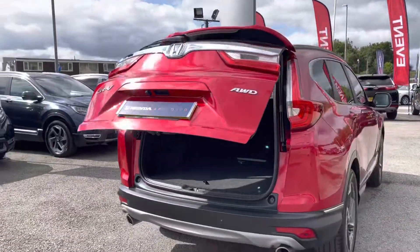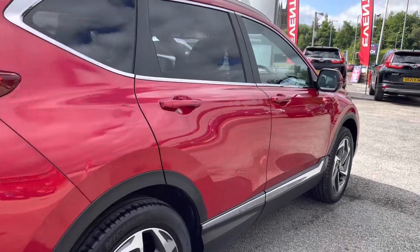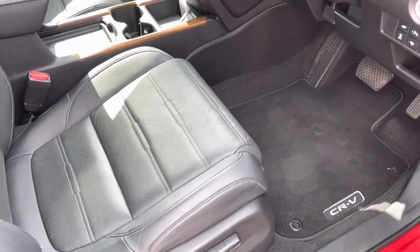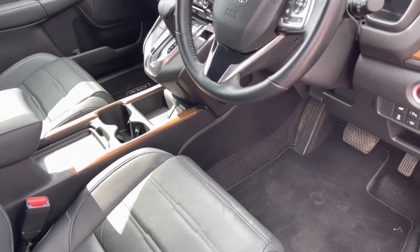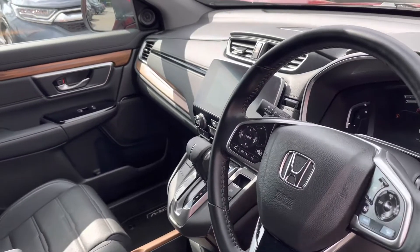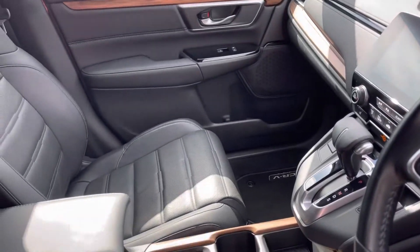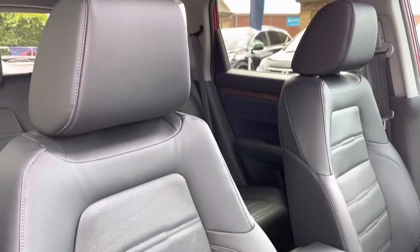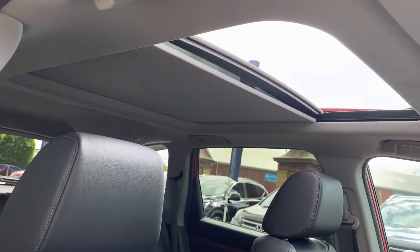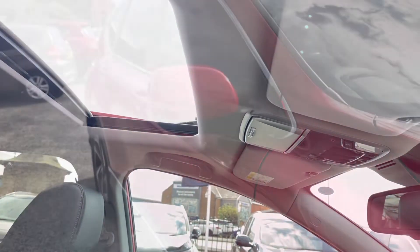Moving into your front interior features, you will find located just to the right-hand side of your driver's seat an 8-way electronic adjustment which does come with a memory function as well, so you don't need to mess around each time you get in and out of the vehicle. Just above you do have your multifunctional full leather steering wheel, followed by your central touch display screen. Your two front seats are full leather again with a heated function, and your full glass opening panoramic sunroof with controls just above your head — ideal for those summer months.